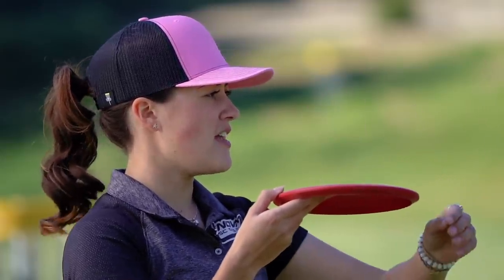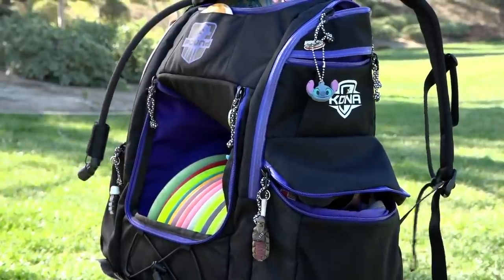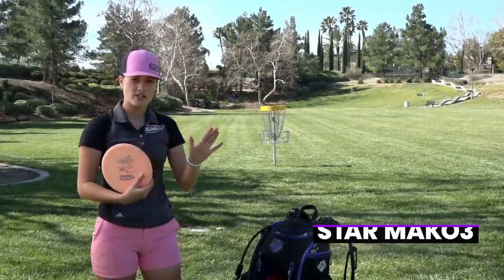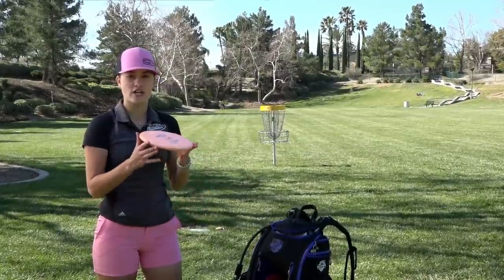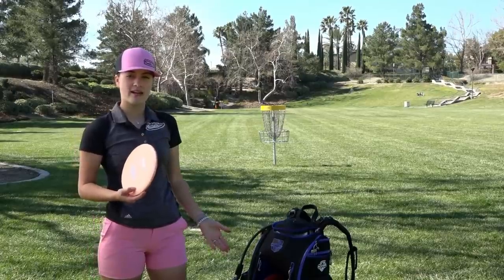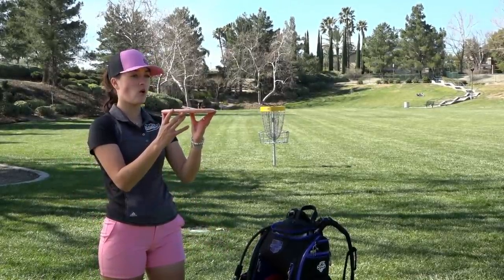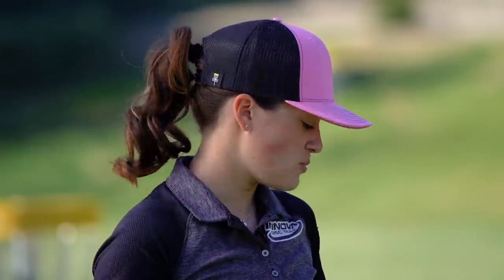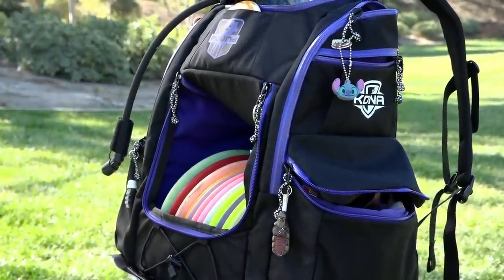Next I recently put back the Star Mako3. I throw all my mid-ranges in 180 grams. I love this thing for dead-straight shots — just like the P-Line MD3, it's great for tunnel shots as well, or a shot that maybe goes slightly right. So let's get into my fairway drivers.